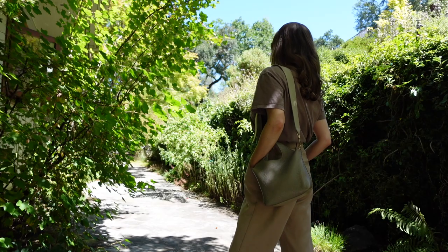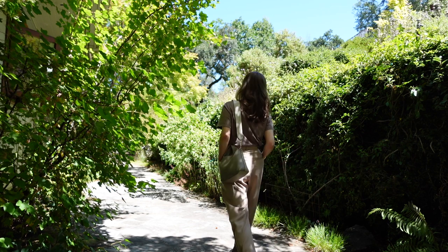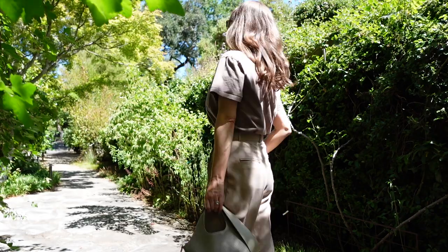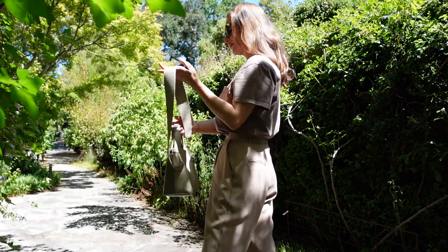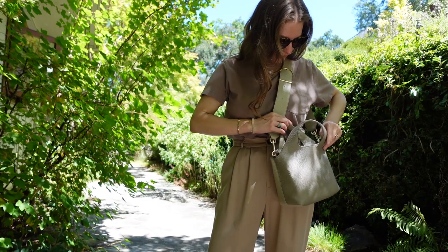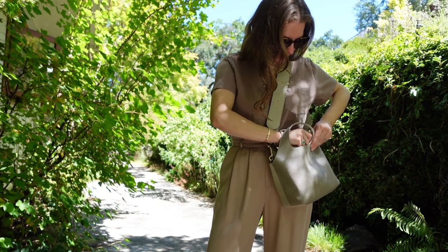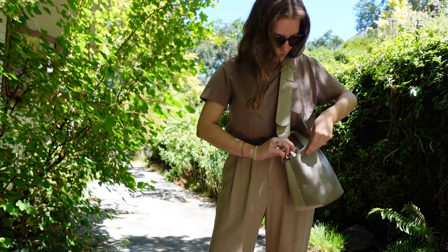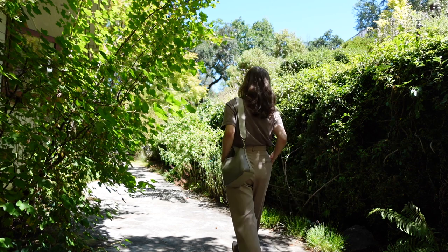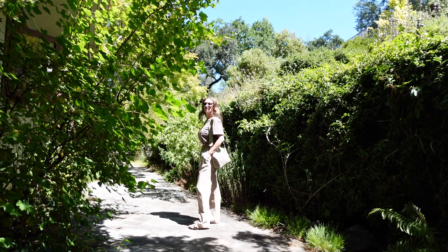This next outfit is a combination of a more formal trouser with just a casual t-shirt. By doing that you create a juxtaposition in your outfit, making it look a little more relaxed with a cool edge, while still feeling comfortable. I really love the monochromatic feel of this outfit — the top is slightly darker than the trouser, which adds a bit of contrast and makes it look more interesting.